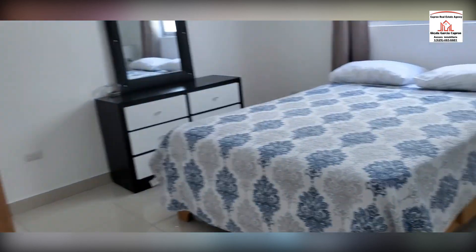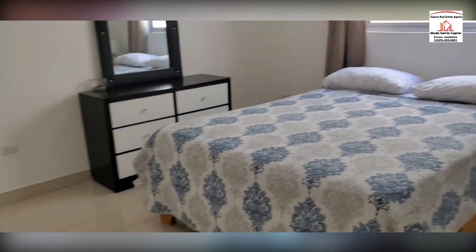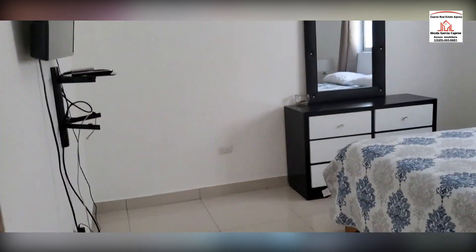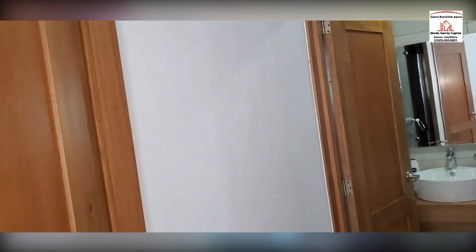Now let's take a look at the master bedroom. Master bedroom here — it has a television and air conditioning.